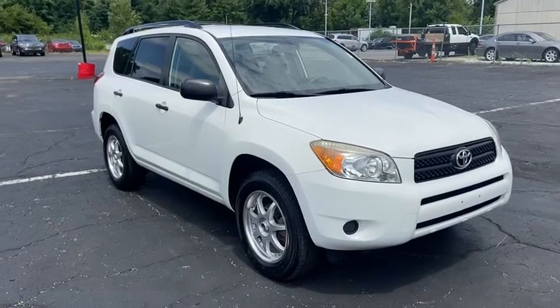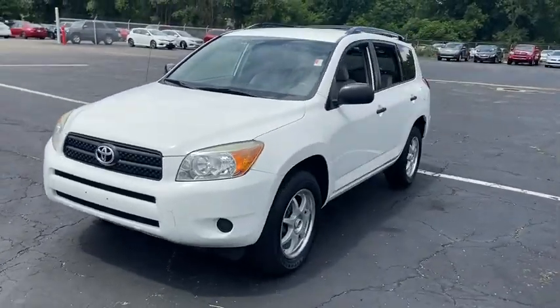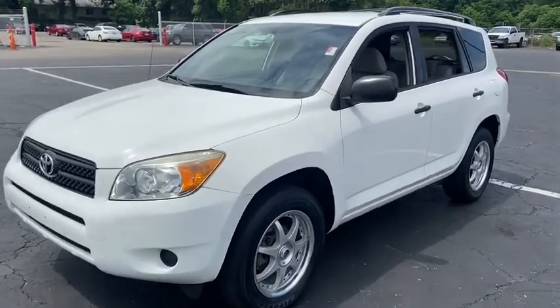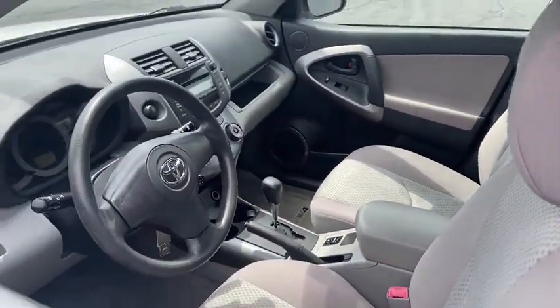We are pleased to show you the 2006 Toyota RAV4. The RAV4 is one of the most fuel-efficient SUVs in its class. Versatile and efficient, RAV4 mixes the comfort and drivability of a sedan with the benefits of an SUV. This highly evolved, well-packaged crossover SUV lets you have it all.